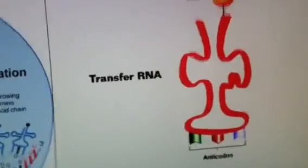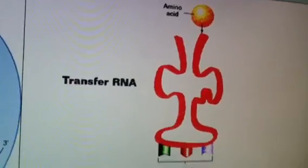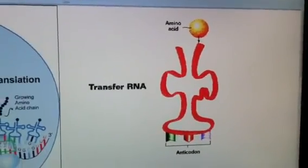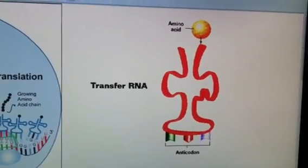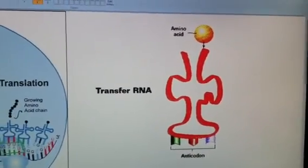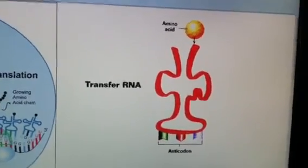Here, you can see a structure of a transfer RNA. At the top, you have the attached amino acid, and at the bottom, you have the anticodon. The anticodon — the whole thing is a tRNA — it's all made of nucleotides, and those bottom three are what match to the messenger RNA.